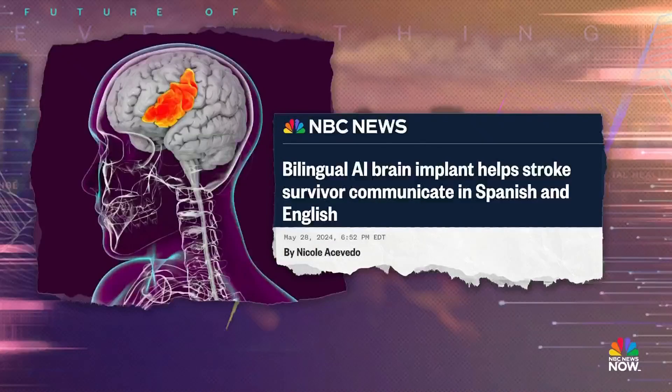For the first time, they've used artificial intelligence to translate thoughts into actual words across multiple languages, all by using a tiny implant.